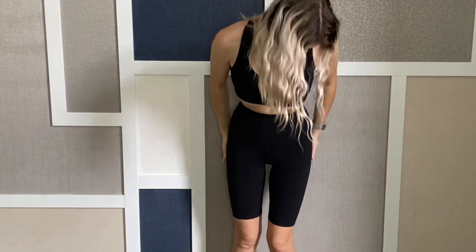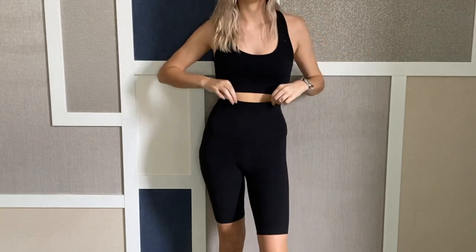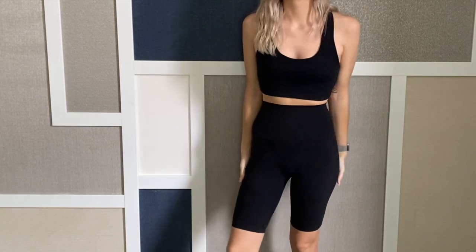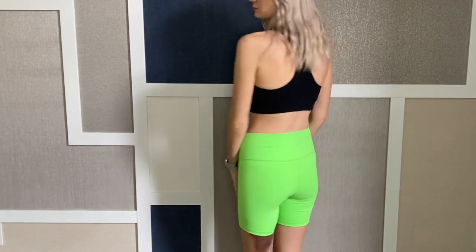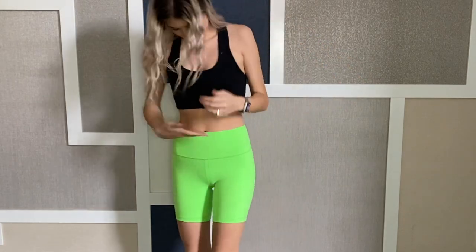First of all, these are my favorite bike shorts — they're the Lululemon Align super high-rise 10-inch short. Keep in mind I'm 5'10, so I need the extra rise and I can definitely take the length in the legs. These ones are the TNA Atmosphere 7-inch shorts. They're comfy but they're not quite as high-rise — a better option for shorter girls, I think.